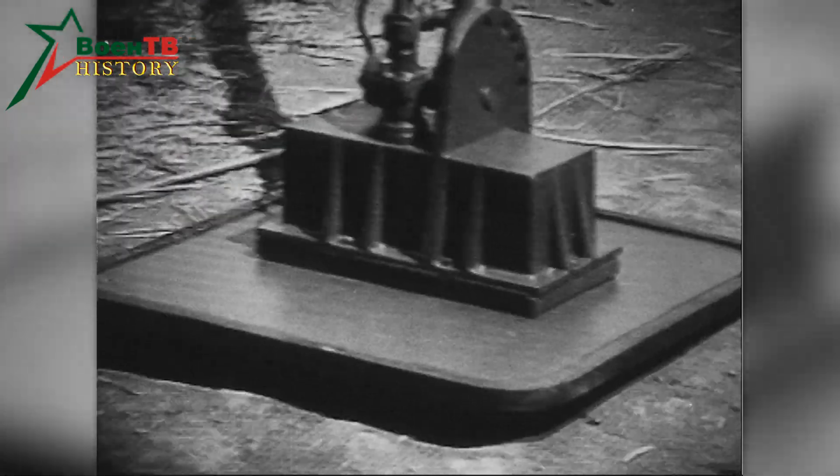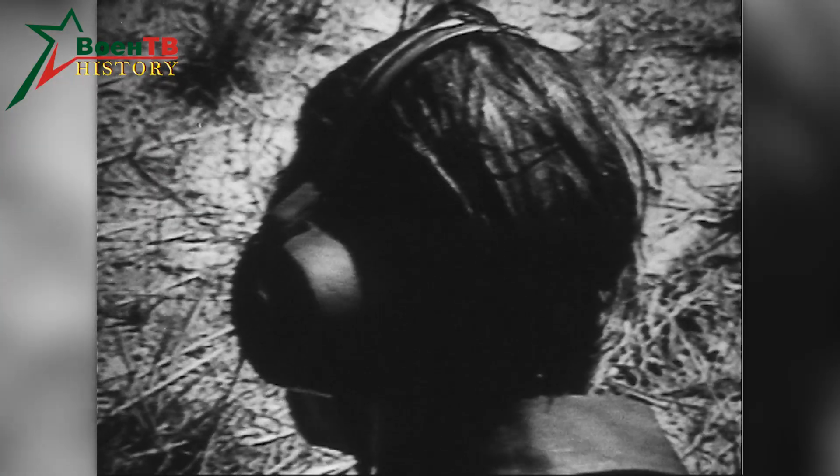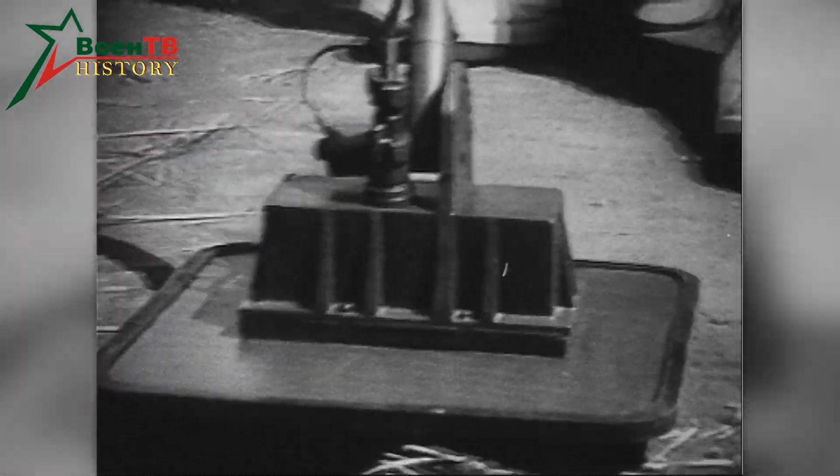When searching for mines, the operator slowly and strictly horizontally moves the search unit at a distance of 4–5 cm from the surface of the ground.